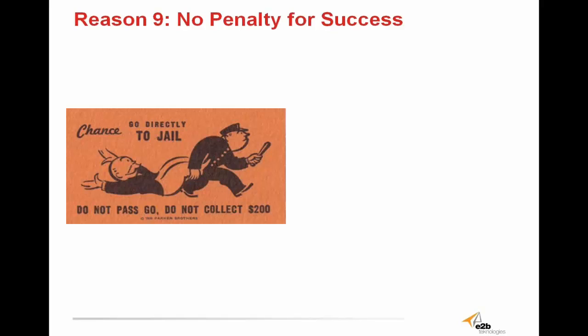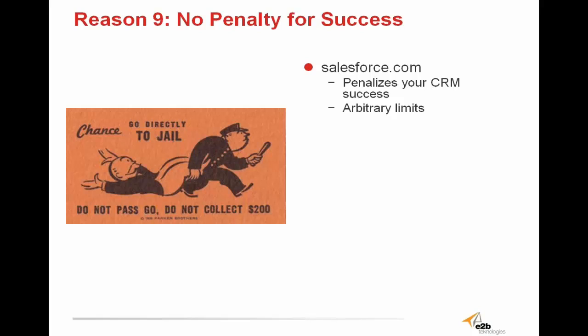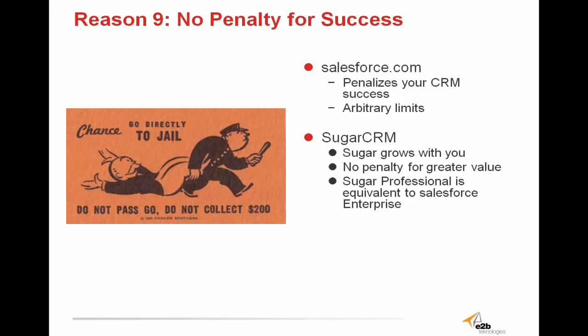Sugar CRM has no penalty for success. Salesforce.com penalizes you for your CRM success by charging more money for more enhancements and features, having roped off the software with arbitrary limitations. Sugar CRM is software that grows with your business — there's no penalty for getting greater value out of it. If you hire more employees and need more users, you don't need to upgrade to a more expensive package. If you need to send more than 500 emails at a time, you don't need to fork out more money. If you want basic sales automation and workflows, you don't need to spend any more. Sugar gives you the whole package up front, no hidden fees, no limitations. Customer success shouldn't equate to an upsell opportunity, and with Sugar CRM, it doesn't.